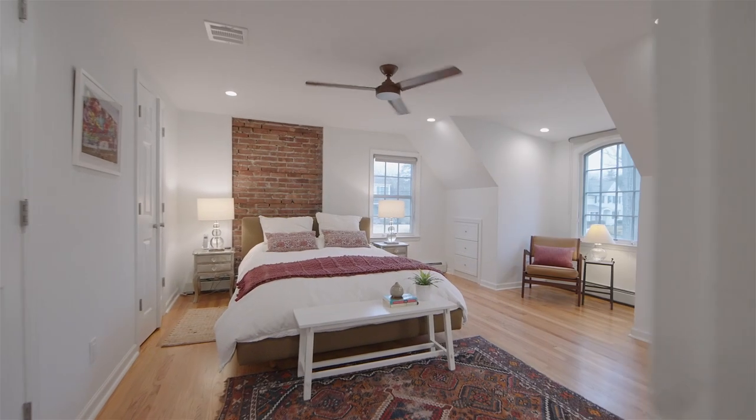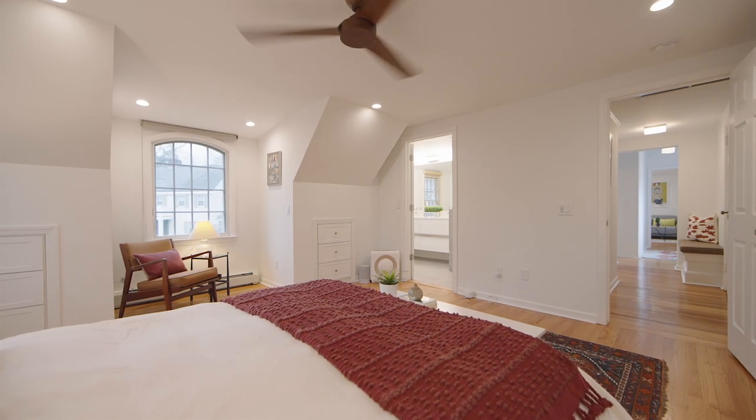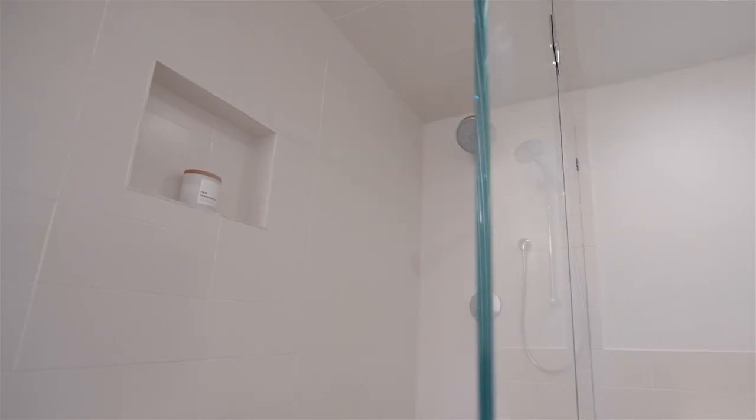The primary suite has two walk-in closets and a luxurious bathroom with a double vanity and glass shower.